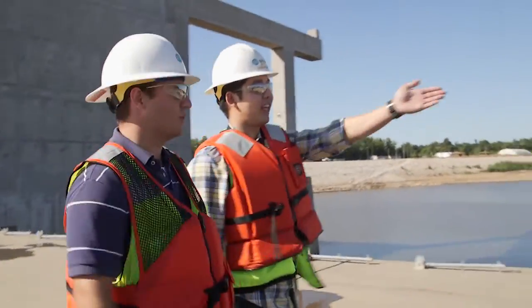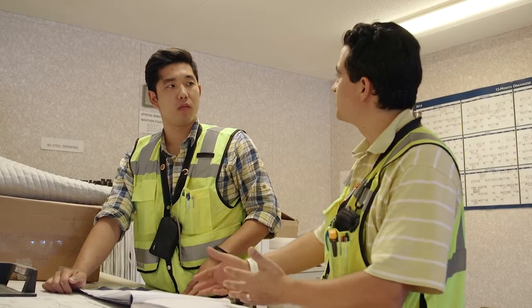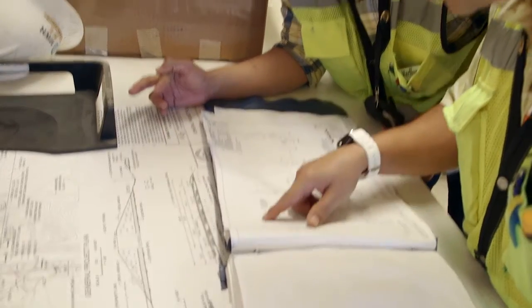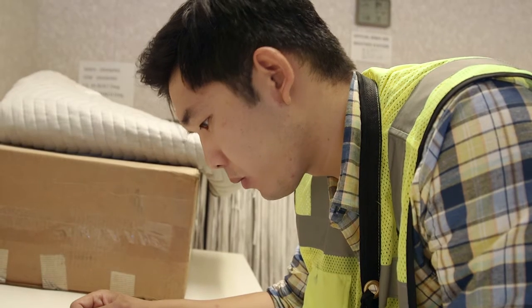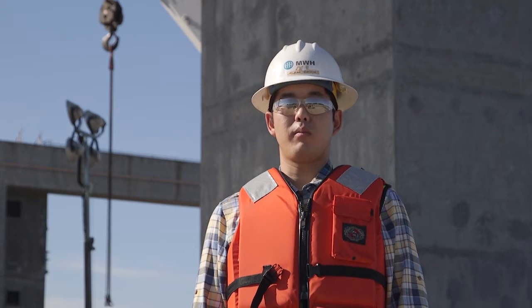I began in the Chicago office working in the earlier stages of this project in the design review, contract specifications, and technical design. After about a year and a half with MWH, an opportunity arose for a mechanical engineer to work in the field here at the Candleton Project.